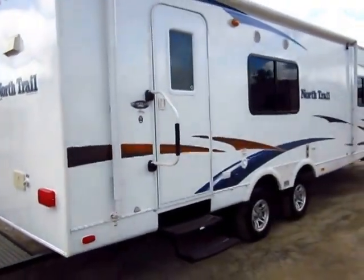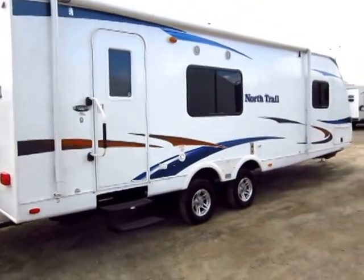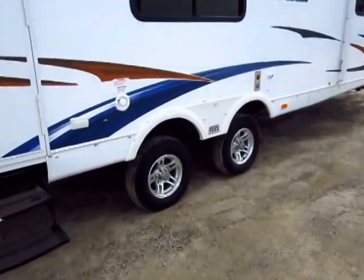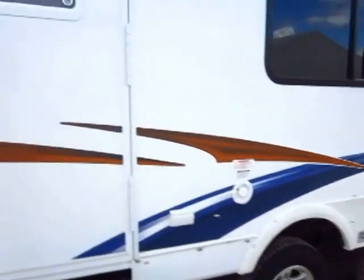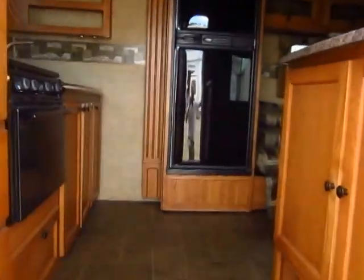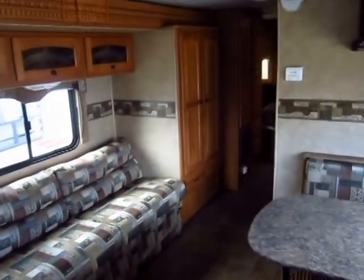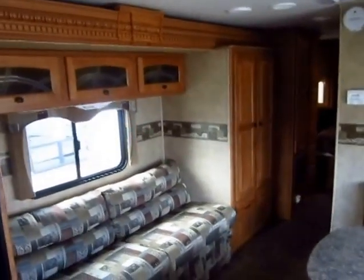I can see nowhere where there have been any leaks, failures, or anything wrong with this coach. It looks like a very nice setup. We also have aluminum wheels, which won't rust like steel wheels. Step inside — if you hear chirping, the CO detector is going off just because we have a low battery situation on the coach right now.